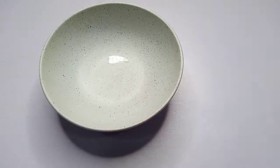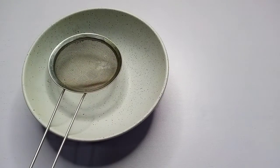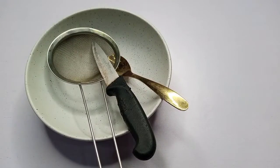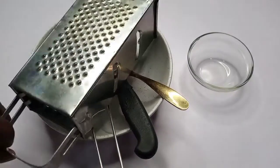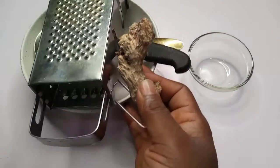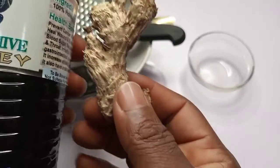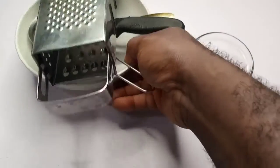I have a plate, a strainer, a knife, my usual golden teaspoon, a clear little bowl, and a grater. I have ginger, and finally I have honey. I'm going to make use of this ginger and honey especially for this purpose. Let me prepare the natural remedy.